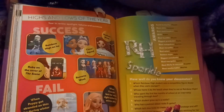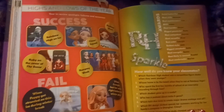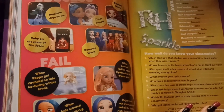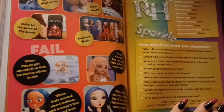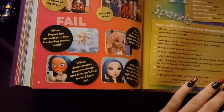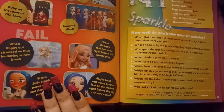Wow, we're almost at the end of this. There's highs and lows of the year — year in review, spotlight failures and successes. Successes: Rainbow High on Ice, cheer squad, Radiant Week, Ruby on the color of the scene, runway week. Fails: when Poppy got stranded on thin ice during winter break, when Georgia lost her voice right before the winter play, when Jay created mood makeup and Amaya's face turned beat red, and when Amaya lost all her clothes right before the big runway show.